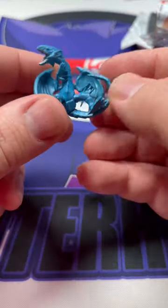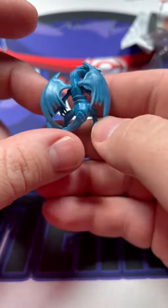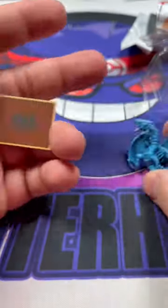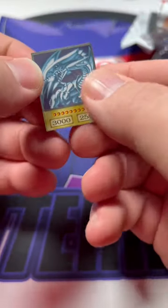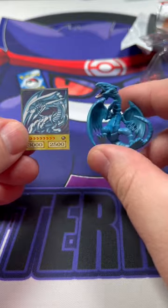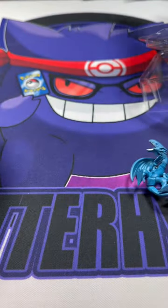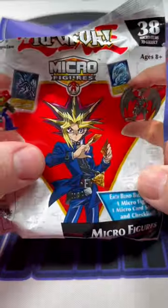That is so cool — a little mini Blue Eyes. Not too bad of quality either, I like it. And then you get a little card here, which is awesome. It is the Blue Eyes White Dragon as well. How cool are these? Like I said, I found these at Target. They are called Micro Figures.